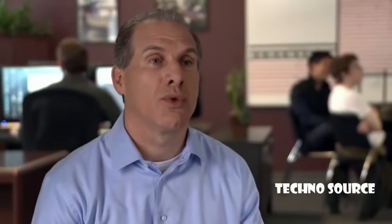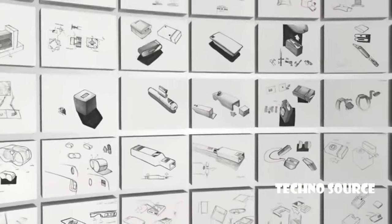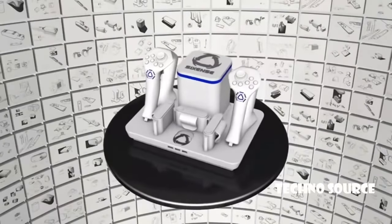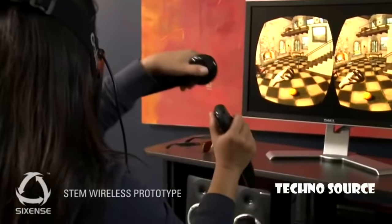Now, after years of development, we've been able to make it affordable for everyone. I'd like to introduce you to the STEM system — a modular wireless motion tracking system that will set a new standard in 3D interface. When you're moving around in VR, you can't see anything outside of the virtual environment, so you need a wireless system so you don't get tangled up.